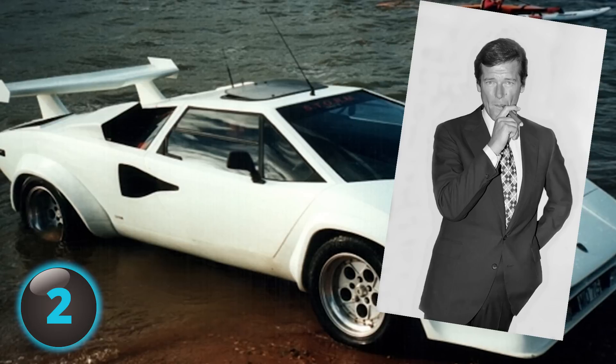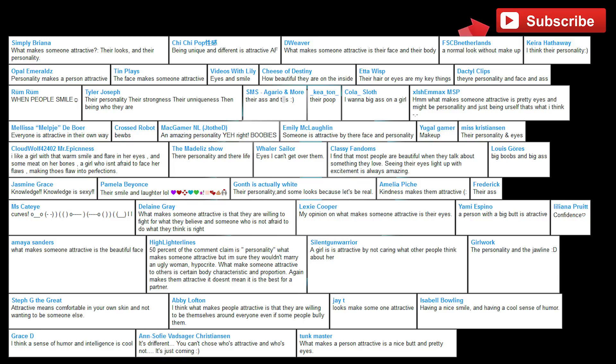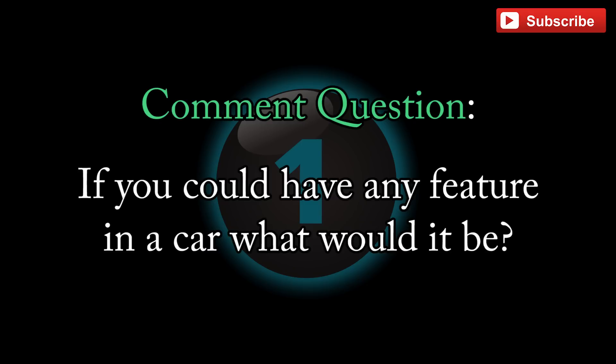And now for the number one car you won't believe exists. But first, a shout out to those who answered the last video's question. Question for you: if you could have any feature in a car, what would it be?